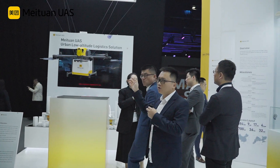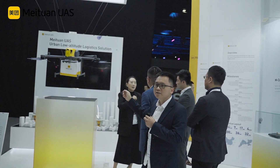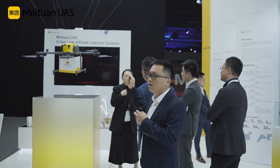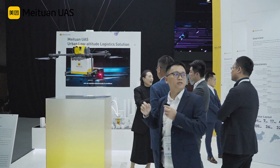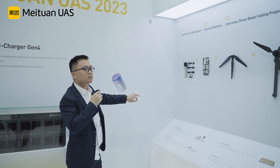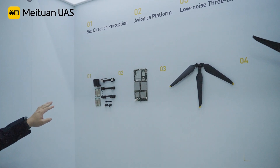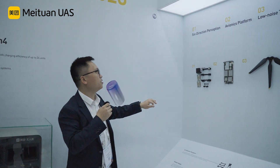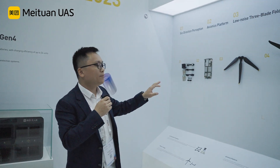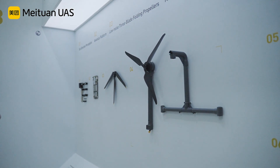For all the important components, we have redundancy designs, such as dual computer platforms and also dual flight control platforms. Here you can see we have six rotors. We have millimeter-wave radars and also vision sensors for precision positioning systems.